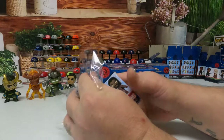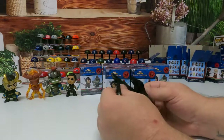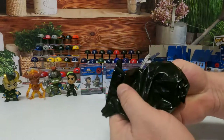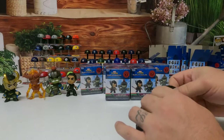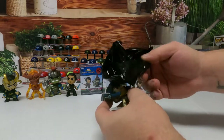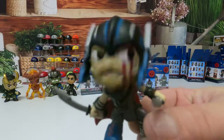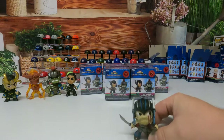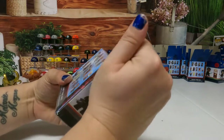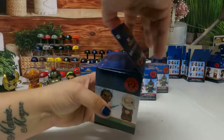Here we go. If I can get these boxes open without ripping them, I'll send the boxes as well if y'all purchase anything off my store. Whatever this is got a sword because it popped me in the hand. It's silver - we got Thor here. He's pretty cool.